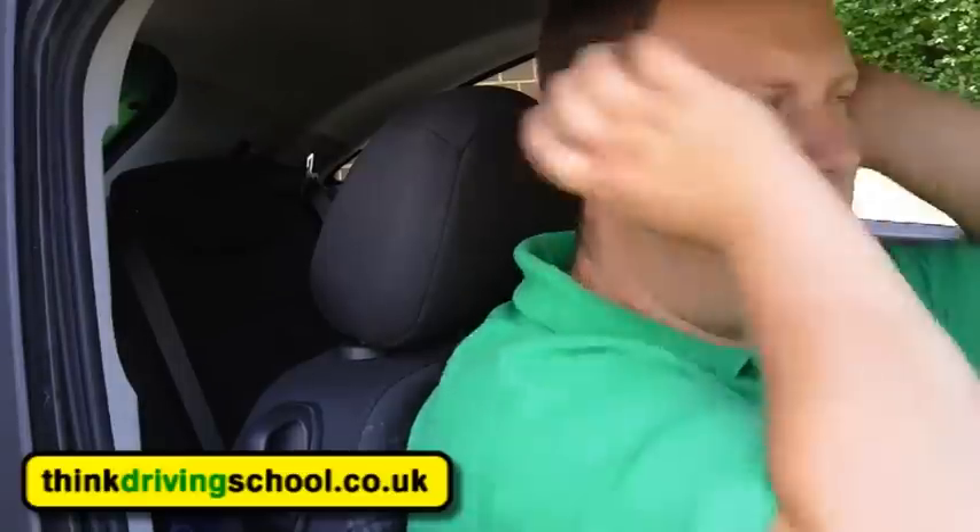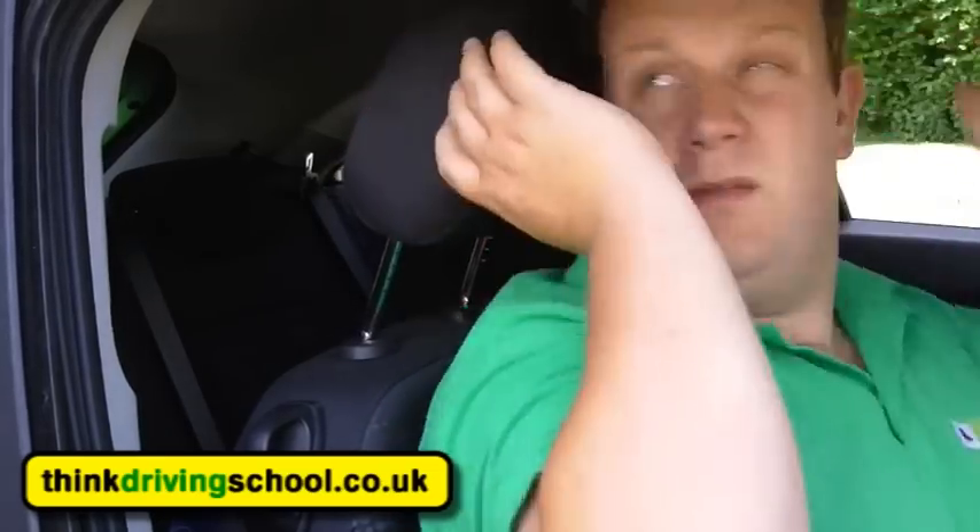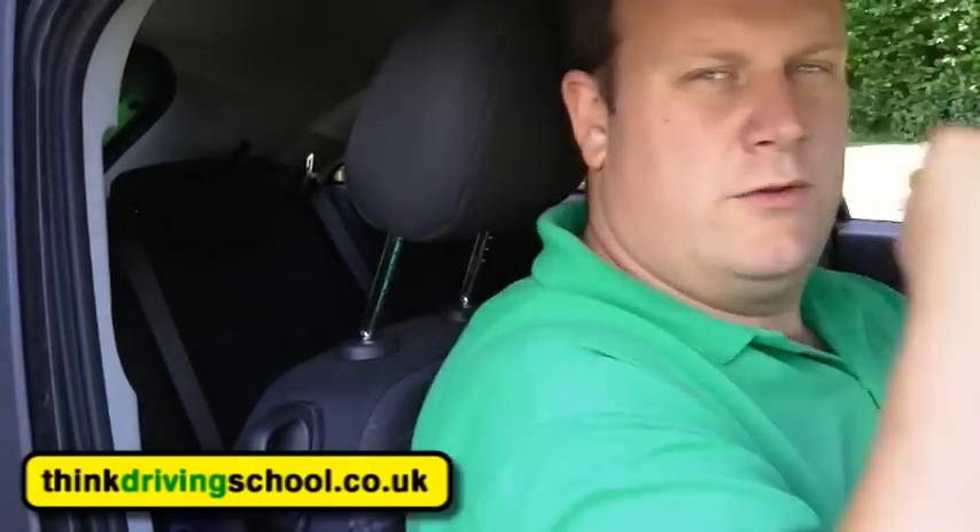Tell me how you would make sure your head restraint is correctly adjusted so it provides the best protection in the event of a crash. What I need to do is adjust it so that my eye line's in the middle of it — just a little bit more so my eyes are in the middle. I also want to, if it can adjust backwards and forwards, bring it as close to my head as possible but not touching.